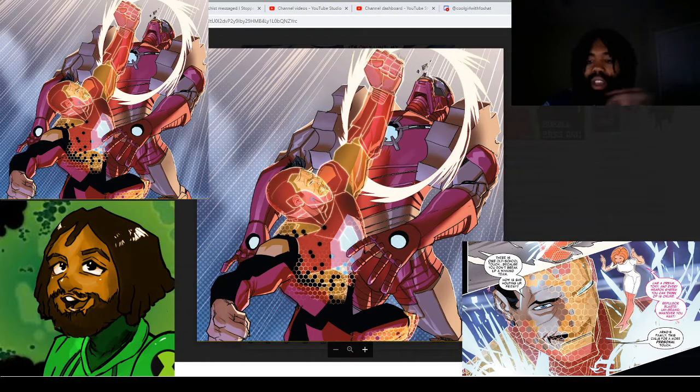But what are your thoughts on the suit? Definitely let me know in the comment section below and on our Discord. If you want to pick up this book for yourself, I have an Amazon link in the description — if you click on that link, it also supports the channel. Thank you all for watching, and peace.